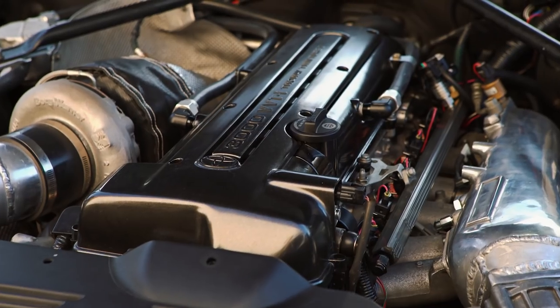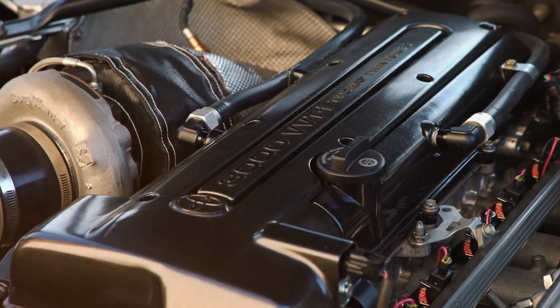And they're like, oh, it has a turbo. He did a turbo swap onto the BMW motor. But then they look a little further and they see VVTI Toyota. They're like, oh, wait a minute, this isn't normal. So it catches them by surprise.